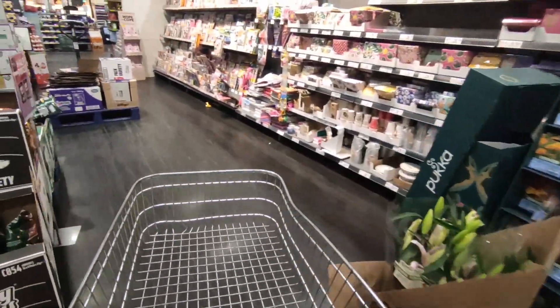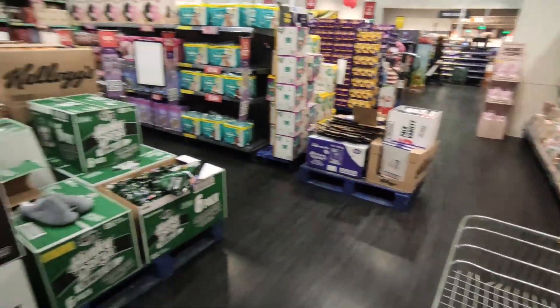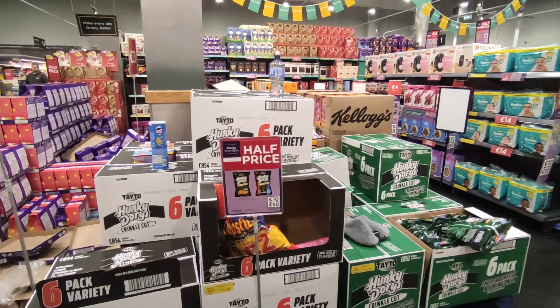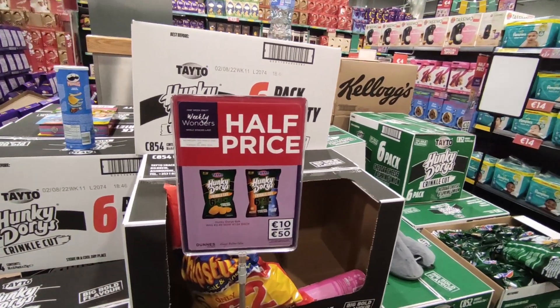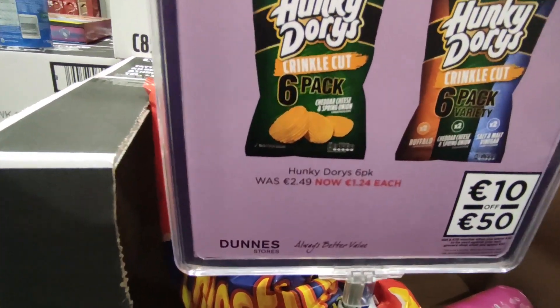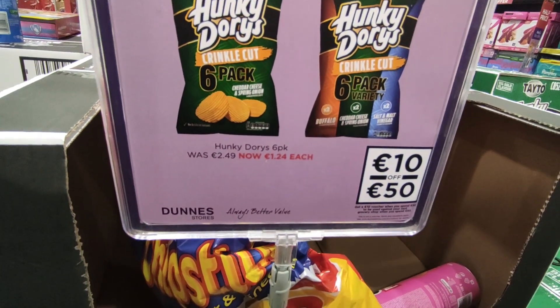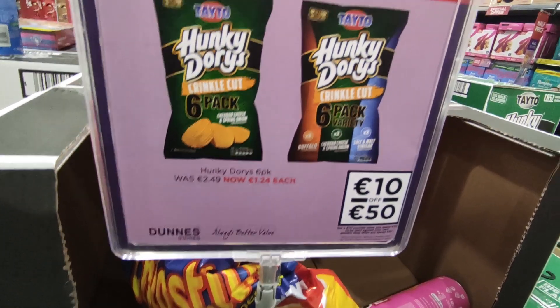Okay guys, so I've made it into Dunnes where they're having a bit of a sale on their Easter eggs and their Hunky Dories. The Hunky Dories are €1.24, so I'm going to get two packs of them mixed.